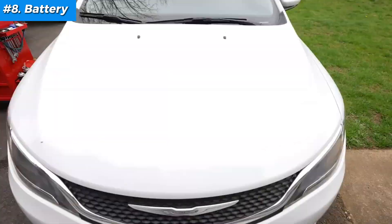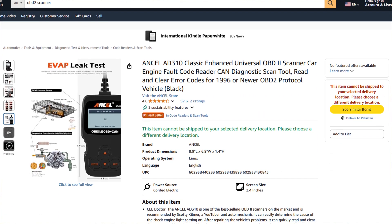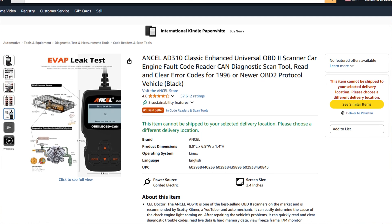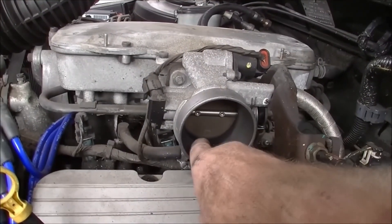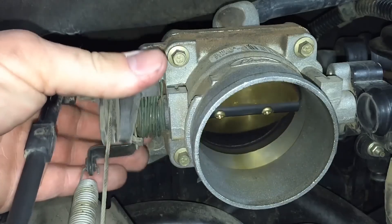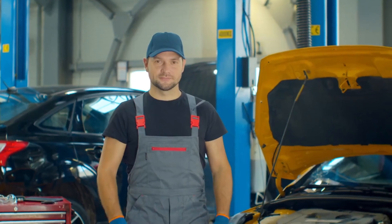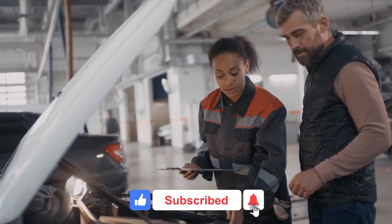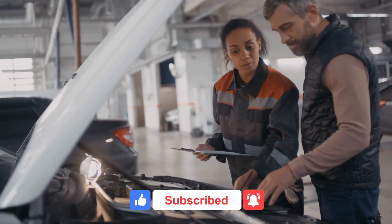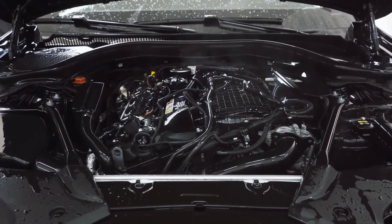All right, there you have it — eight easy fixes to check engine lights that you can do yourself. Remember, many of these issues are simple to diagnose and even simpler to fix, saving you time and money. But if you try these tips and your check engine light still won't turn off, or if the problem seems complex, don't hesitate to reach out to a pro. Thanks for watching, and if you found this video helpful, give it a thumbs up, subscribe for more practical car tips, and hit that notification bell so you never miss a video. Until next time, stay safe on the road and keep those engines running smoothly.